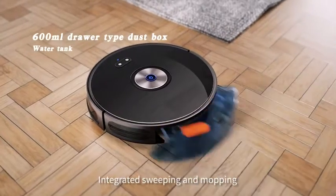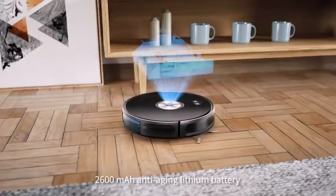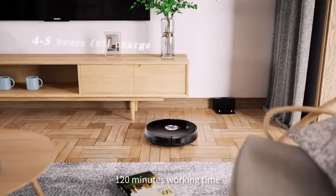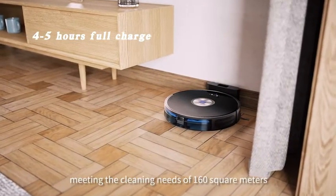Integrating sweeping and mopping, easy to complete the cleaning of the entire floor. 2,600mAh anti-aging lithium battery, 120 minutes working time, meeting the cleaning needs of 160 square meters.